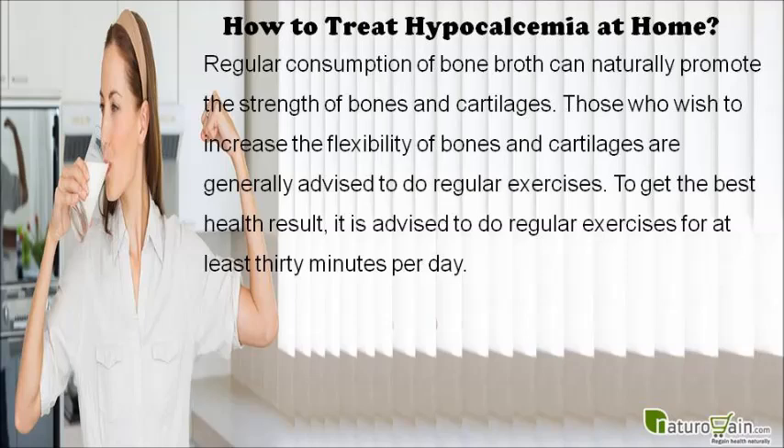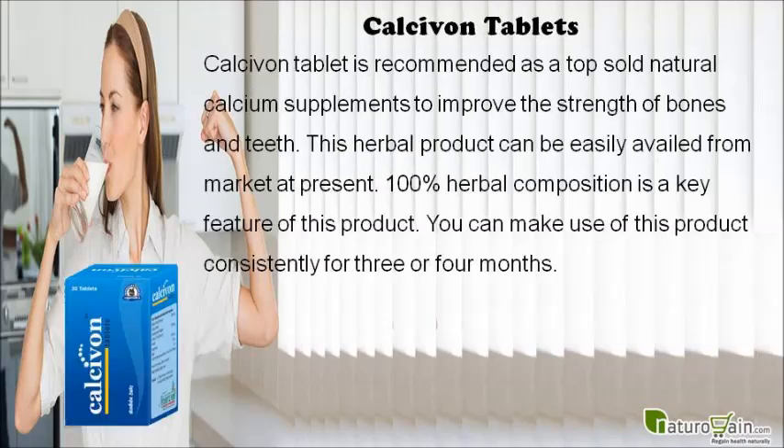Those who wish to increase the flexibility of bones and cartilages are generally advised to do regular exercises. To get the best health results, it is advised to exercise for at least 30 minutes per day.